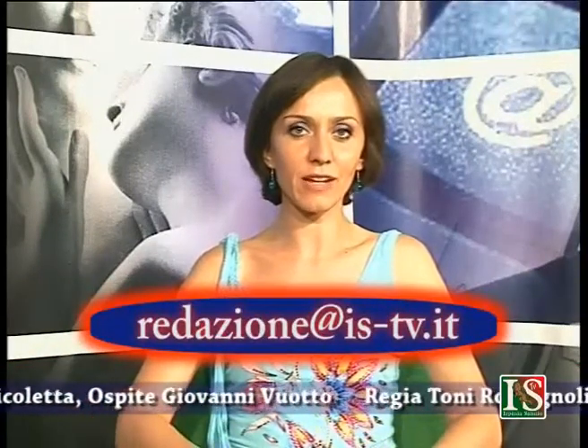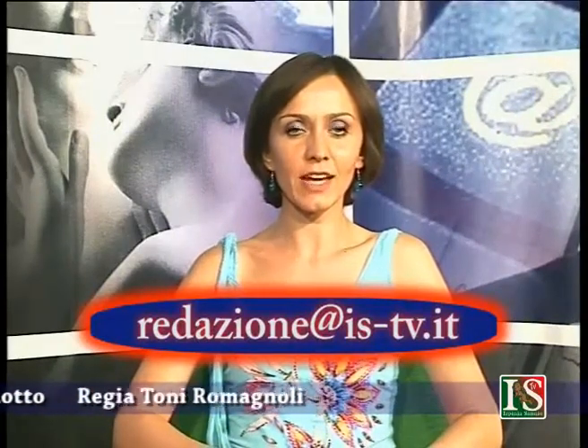Il carattere dominante è un carattere ereditario che si manifesta sempre: basta che sia presente su un cromosoma perché venga trasferito ai figli — per esempio il carattere A. Il carattere recessivo invece si manifesta solo se è presente in forma omozigote, cioè in entrambi i cromosomi; per esempio il carattere 0 deve essere presente in entrambi i cromosomi per essere trasmesso al figlio. Grazie dottore. Vi ricordiamo che per inviare le vostre domande potete scriverci al nostro indirizzo mail; appuntamento alla prossima settimana con Il Medico Risponde.